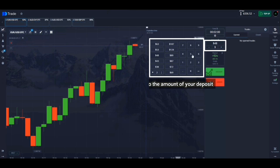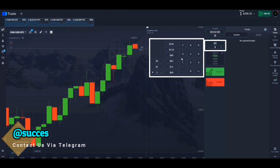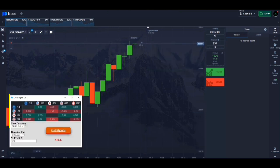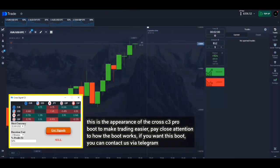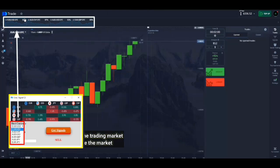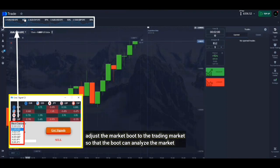Adjust to the amount of your deposit. This is the appearance of the Cross C3 Pro bot — to make trading easier, pay close attention to how the bot works. If you want this bot, you can contact us via Telegram. Adjust the market bot to the trading market so that the bot can analyze the market.